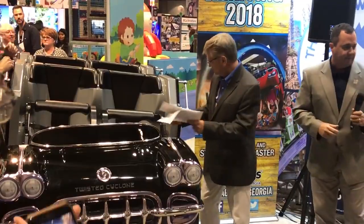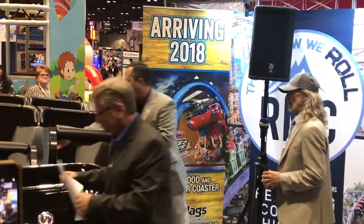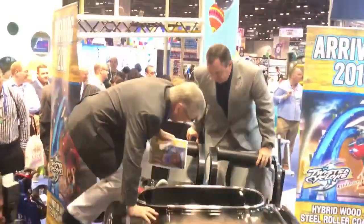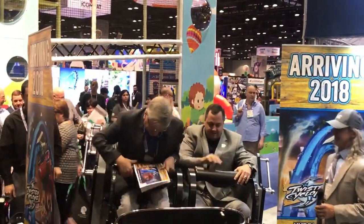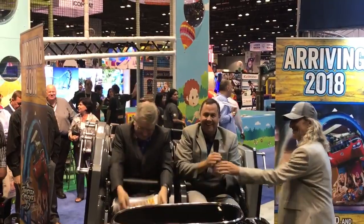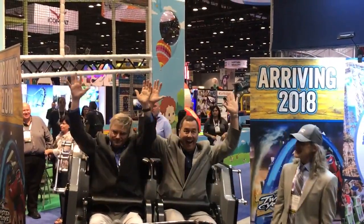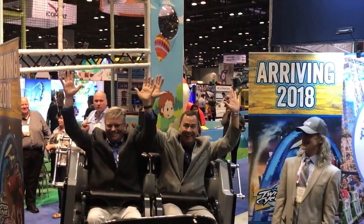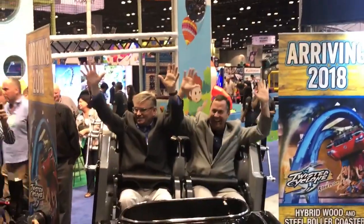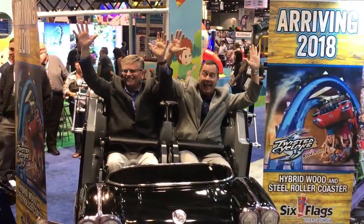We're going to take a test ride here. Hands up. There they are. Wow.